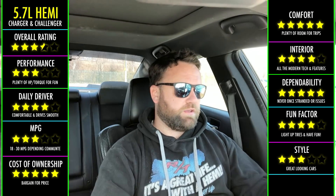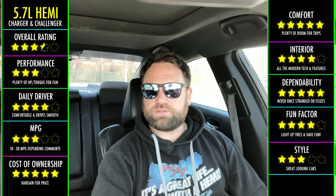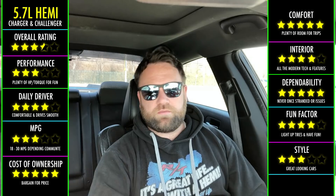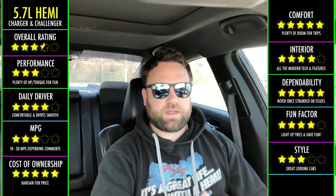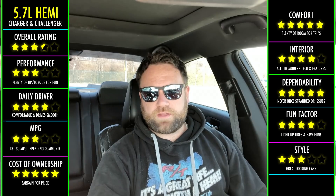I just do this stuff for fun. I save a couple bucks and then I mod the car, see how it goes, and document it. So if you're a person that really enjoys tinkering and modding, the 5.7 Hemi will allow you to keep some of that money in your bank account and open up the door to modify your car.